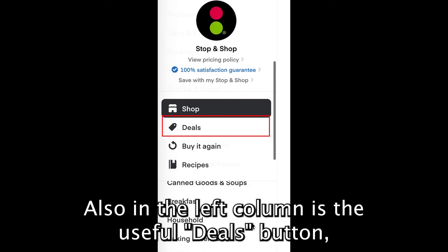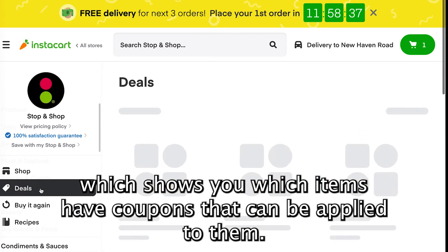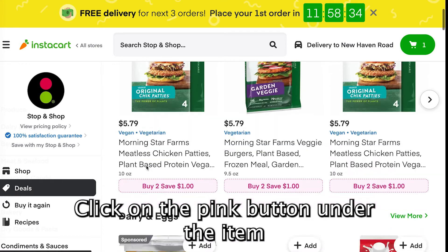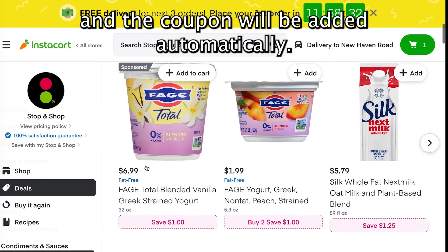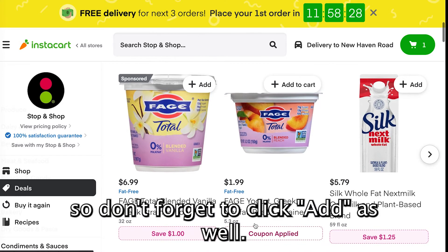Also in the left column is the Useful Deals button, which shows you which items have coupons that can be applied to them. Click on the pink button under the item and the coupon will be added automatically. You do still have to add the item to your cart, so don't forget to click Add as well.